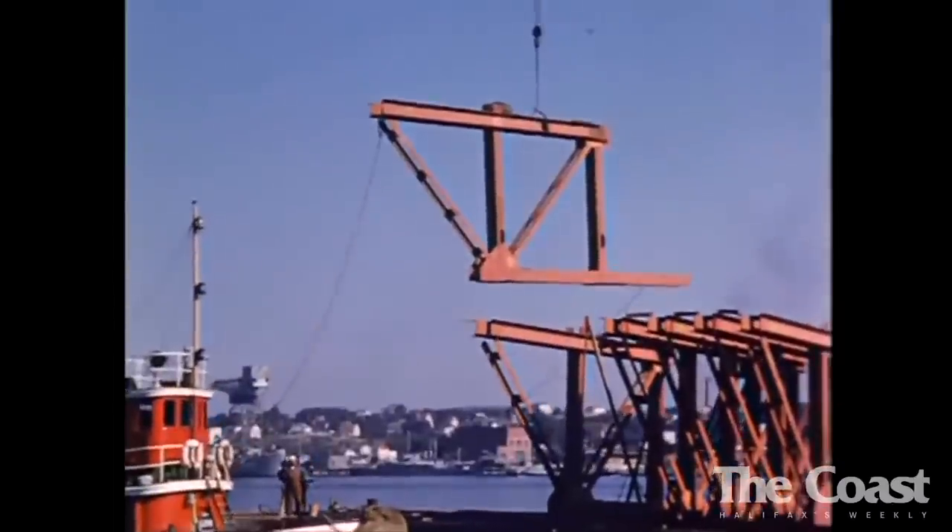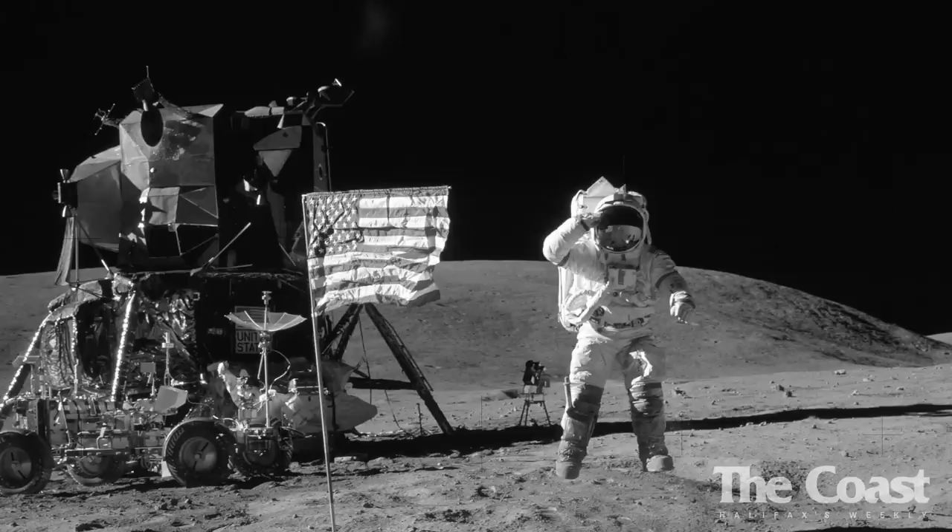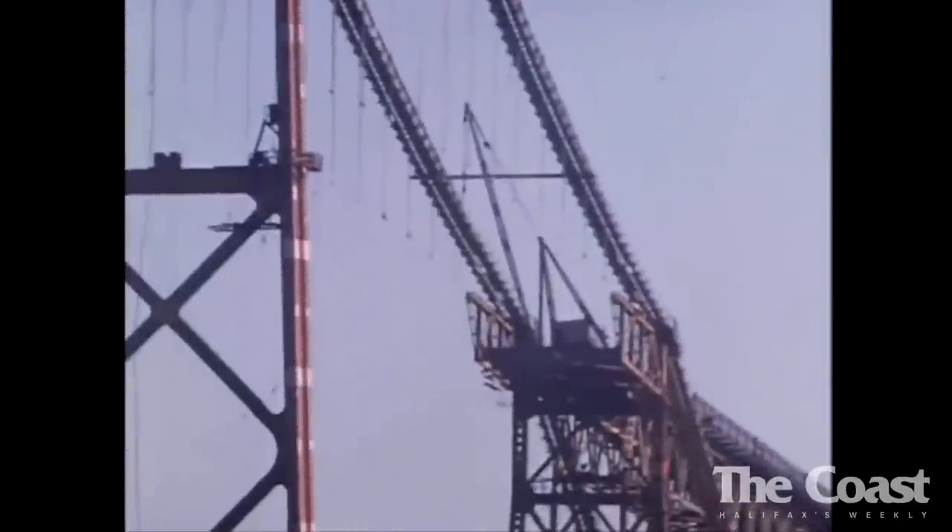The McDonald Bridge was built in 1955, making it older than the Canadian flag, the Beatles, and the moon landing. Now 60 years can do a lot to a bridge.